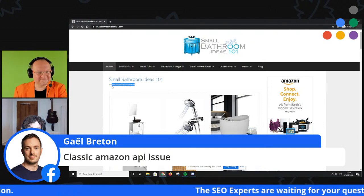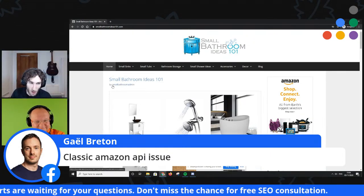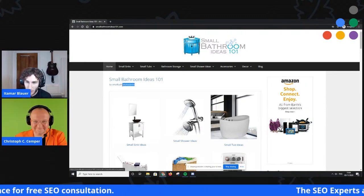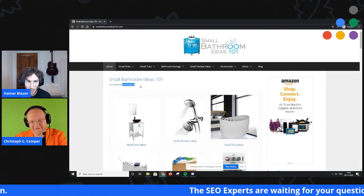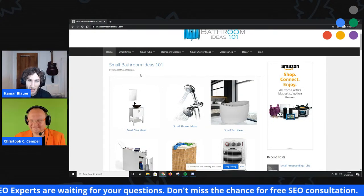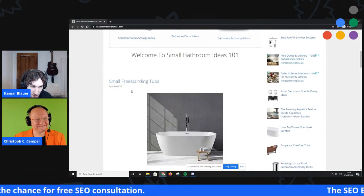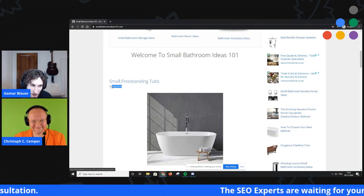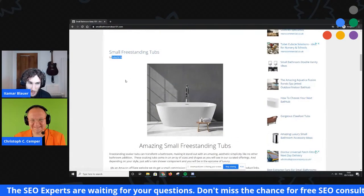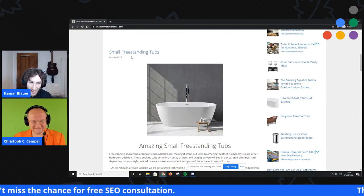There needs to be someone — it can be a persona, it doesn't have to be you — but someone who's behind all this content. When you've got all your posts by 'small bathroom admin,' that just looks very dodgy. There's nobody with that name on this earth. And then you've got 'Toby267' — why can't it just be a full name like Toby Smith? That to me just looks like the internet from way back.